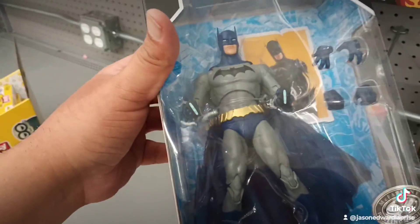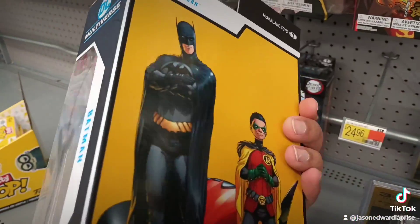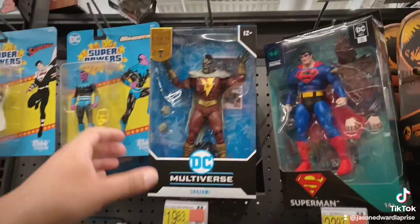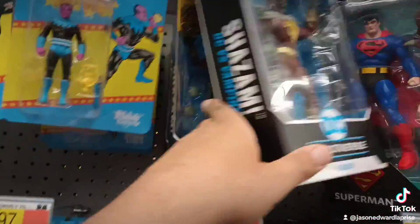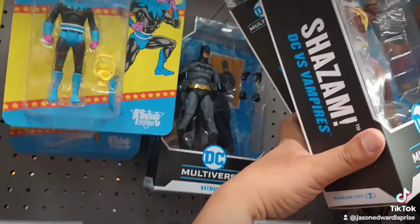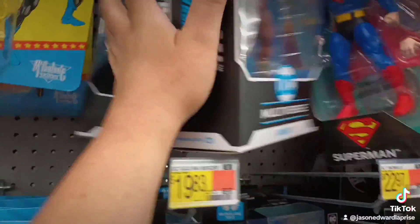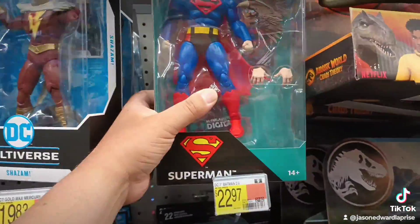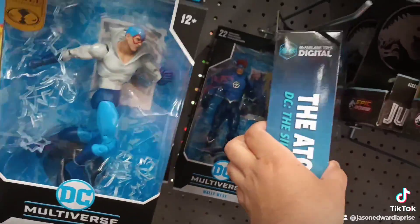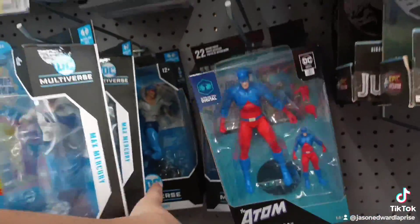That Batman does look pretty good but I've already got this Batman - he's got the giant head though. They got this guy right here which I've already picked up and reviewed. More Batman right here. Shazam, they got this Superman. Adam. Wally West Flash, boomerang.